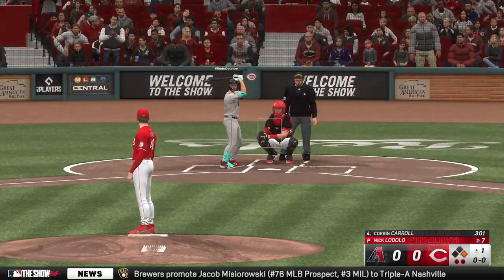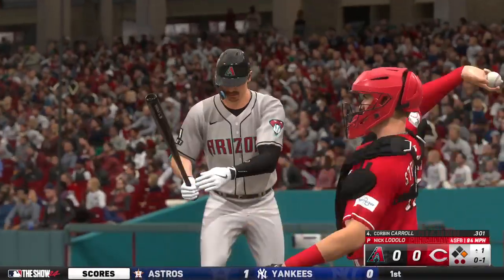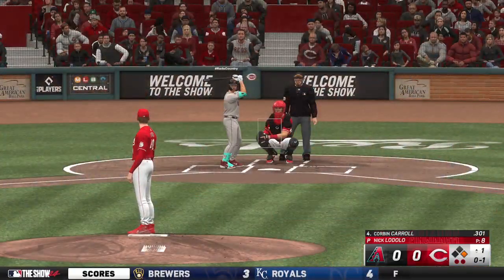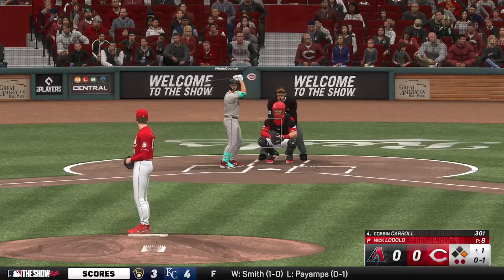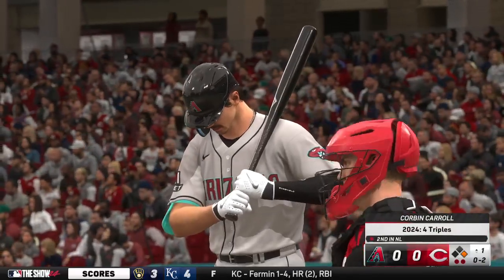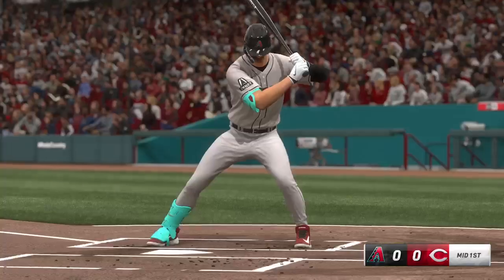This is Corbin Carroll — comes into this one with more homers than anyone in the National League. There's a strike. Carroll, in his second season, batting in the cleanup spot and he's a former Rookie of the Year. That gets the inside corner for a strike — perhaps not quite ready to hit. First two pitches by him for a couple of strikes, now his back is against the wall. Down on strikes.